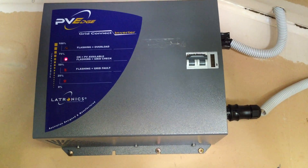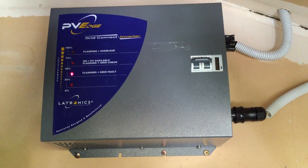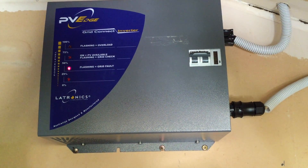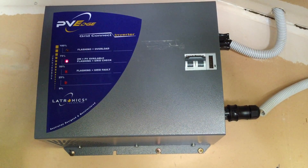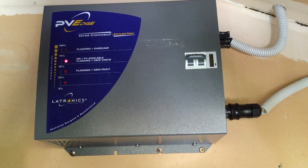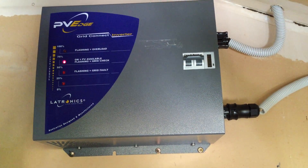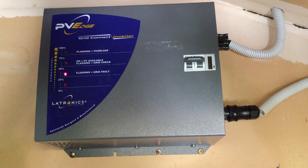If your Lertronix Inverter was installed within the last five years, it will be covered under warranty by Lertronix. If it is older than five years, then you have two options: either you can send it back to Lertronix to have it refurbished and repaired, and then they send it back out as a fully refurbished unit. I think they replace the fan and some of the main components inside it which are causing this problem.